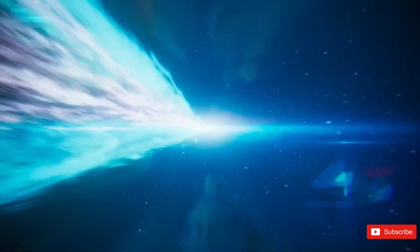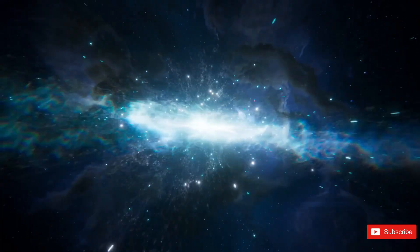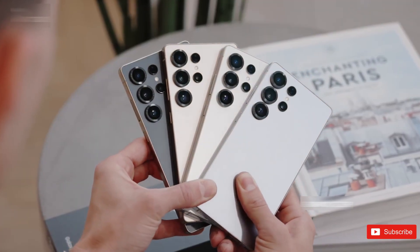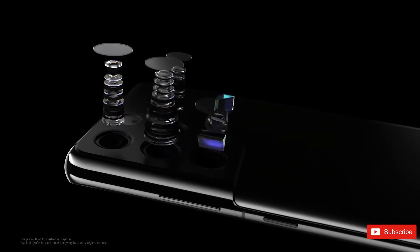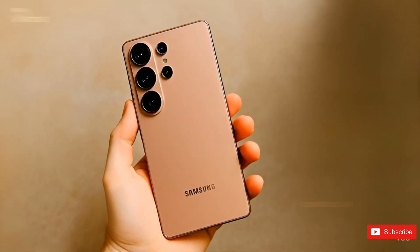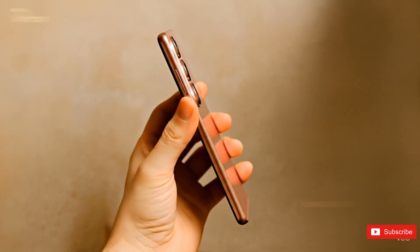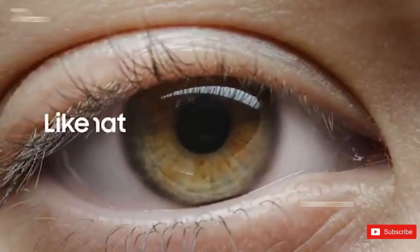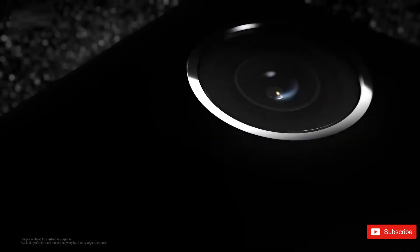Samsung's next big unpacked event might still be a few months away, but the leaks are already in full swing. And this time, we've got some really interesting details about the Galaxy S26 series that might not sound flashy at first. But what's changing under the hood could make a massive difference. Because if you thought the Galaxy S25 Ultra was fast, the S26 Ultra might just take things to another level.